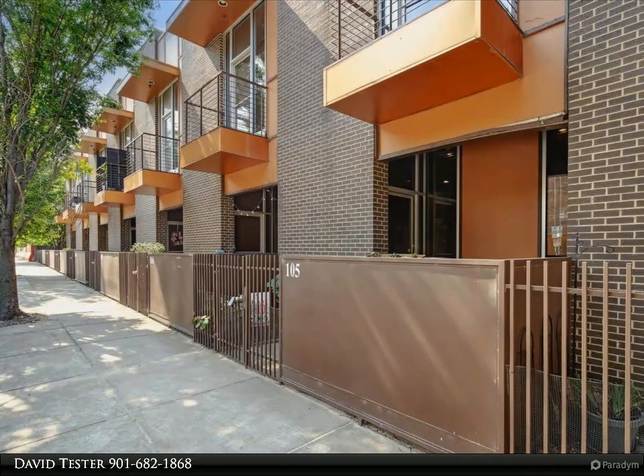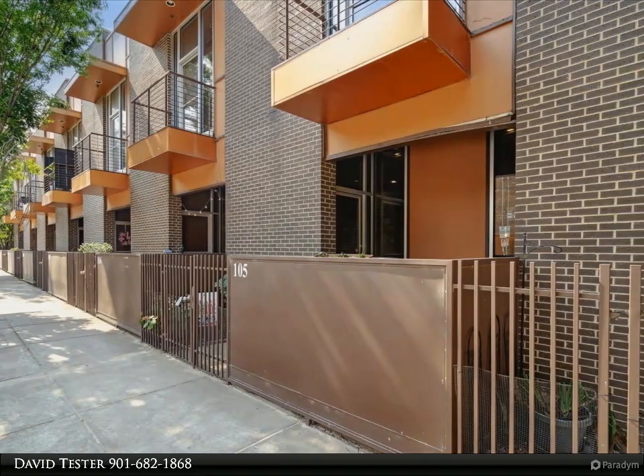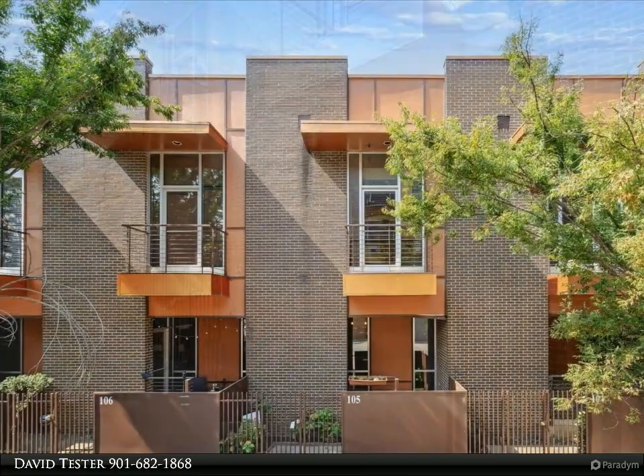This Marx-Bensdorf Realtors property video is presented by David Tester. Sleek townhome built in 2008 in The Edge at Monroe, near the Medical Center.